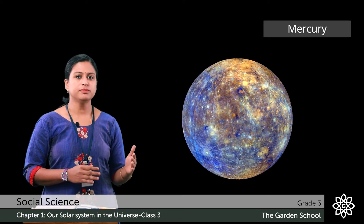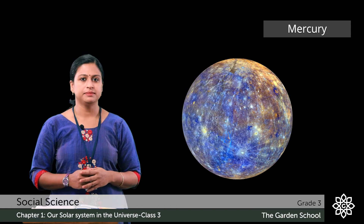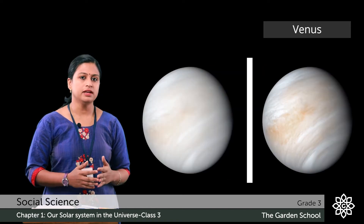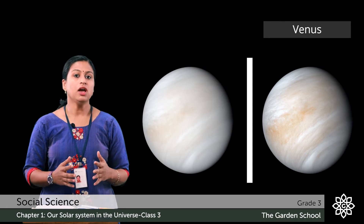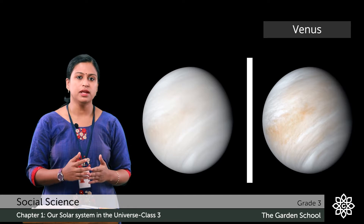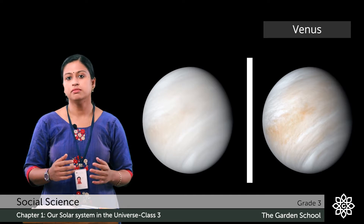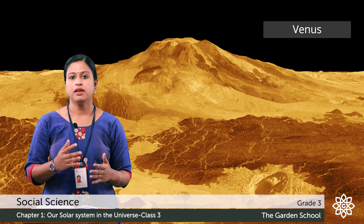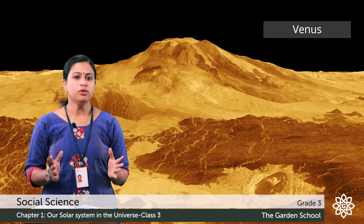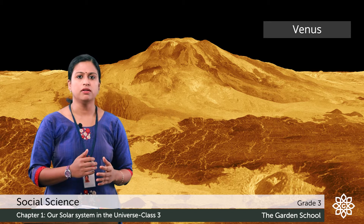Now let's move to the other planet. The second planet near to the sun is Venus. It is the hottest and the brightest planet. It is also known as the evening star or morning star. It is made up of heavy metal and rocks. There are no moons or rings on it.